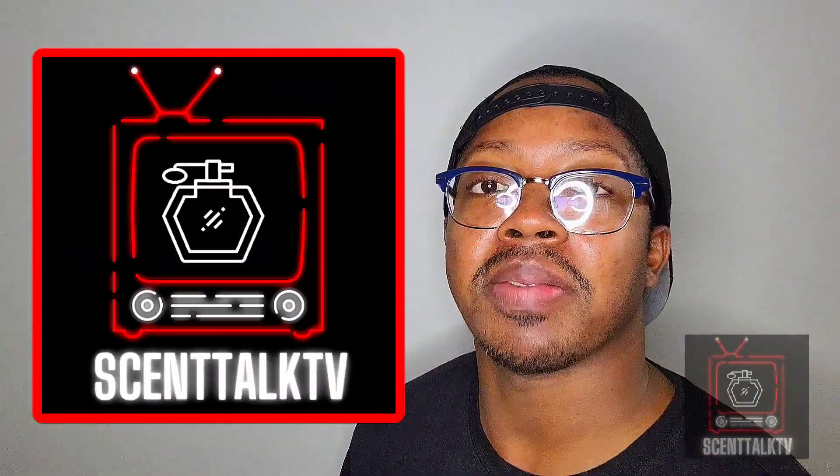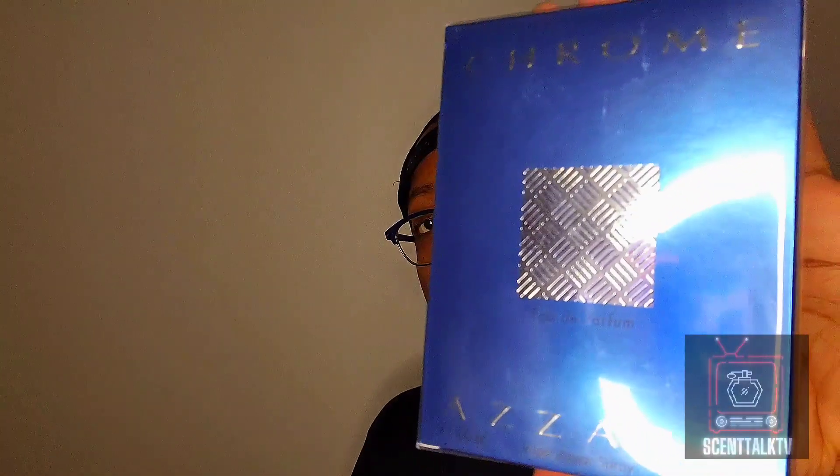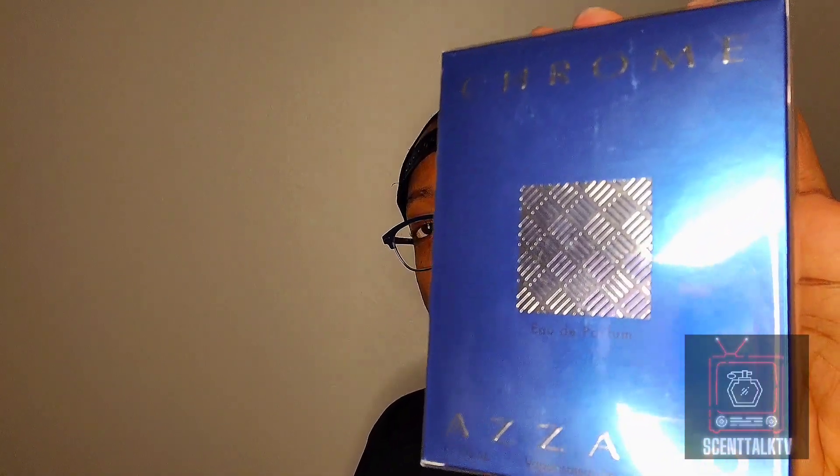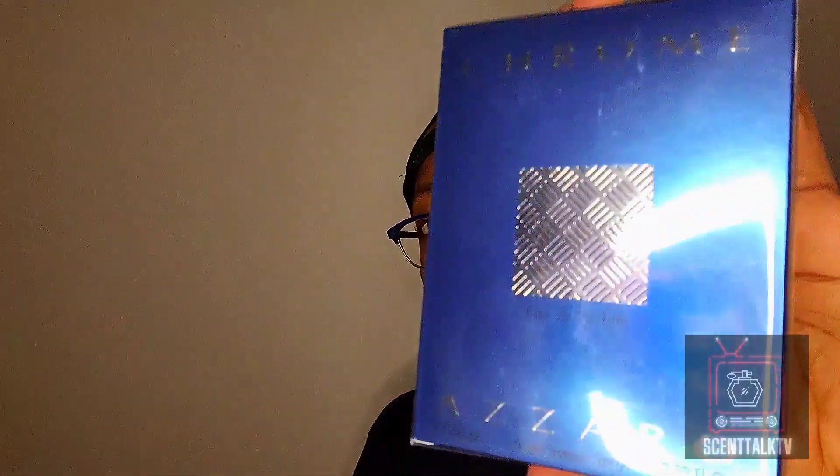What's up everybody, it's your boy Trayvon here with Scent Talk TV and today we're going to be doing a first impression on a new release from the house of Azaro. It is Azaro Chrome EDP. I didn't think this fragrance would be out already — I thought it would take a couple more weeks, maybe a couple months, but here it is. I'm excited to smell this, so let's crack this bad boy open and see what we're looking like.